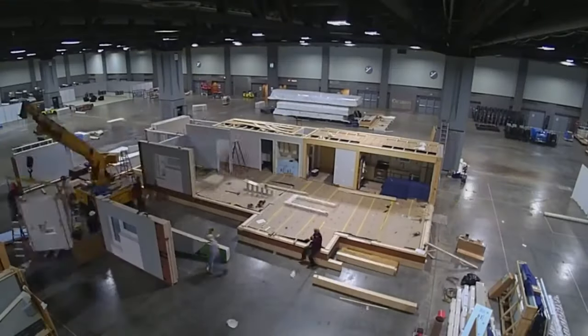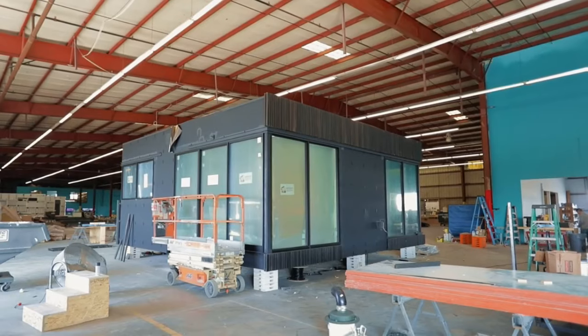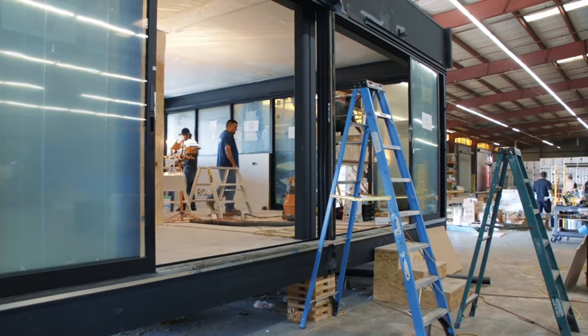Are you looking for a new home that is both stylish and smart? If so, a prefab home may be the perfect option for you.